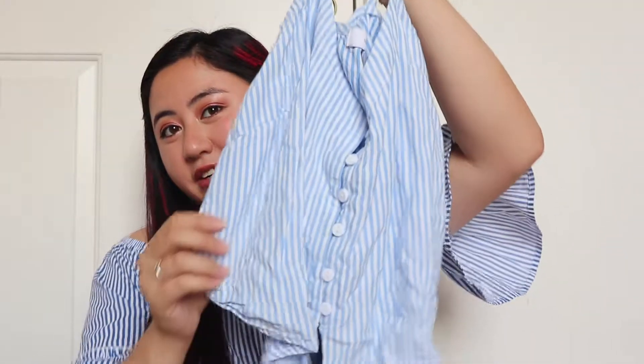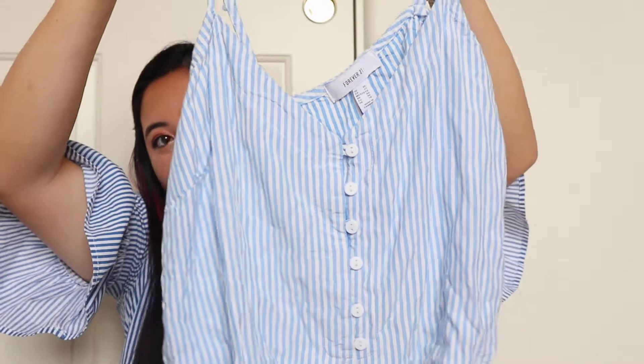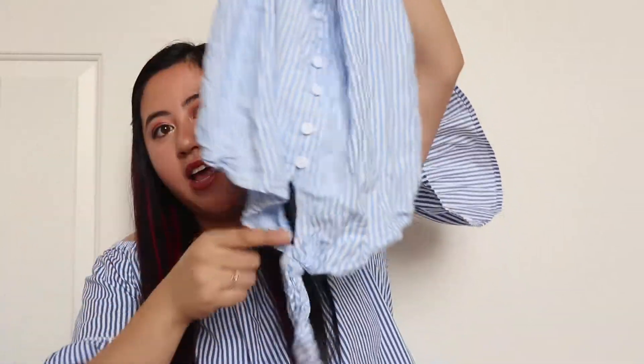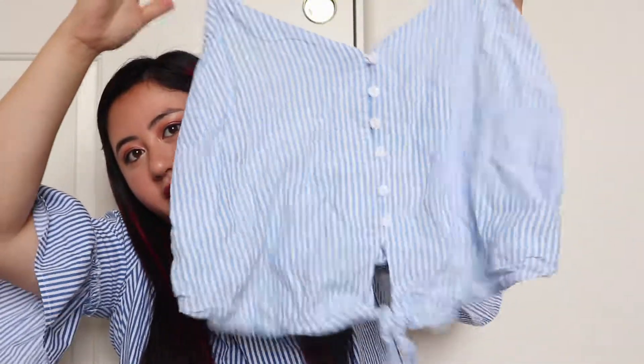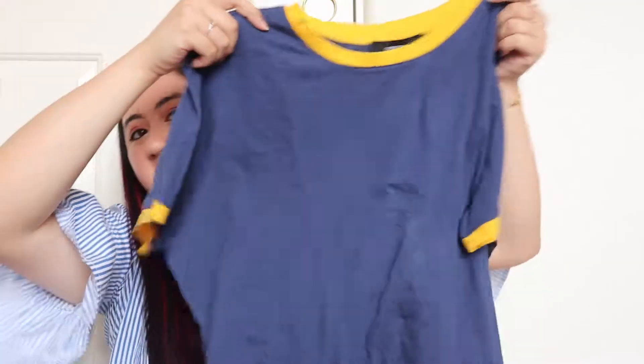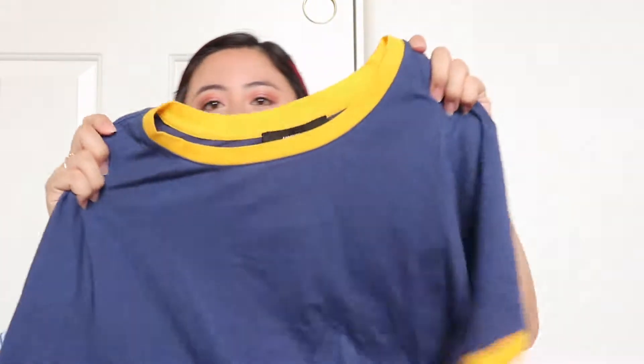The next thing I got is this really cute short crop top — kind of a tank, striped, and it's a light blue, kind of like the shirt I'm wearing now but a little bit lighter. It has a little knot at the bottom which I thought was super cute. I wore this with some jean shorts in my Spring Splash vlog and I loved it.